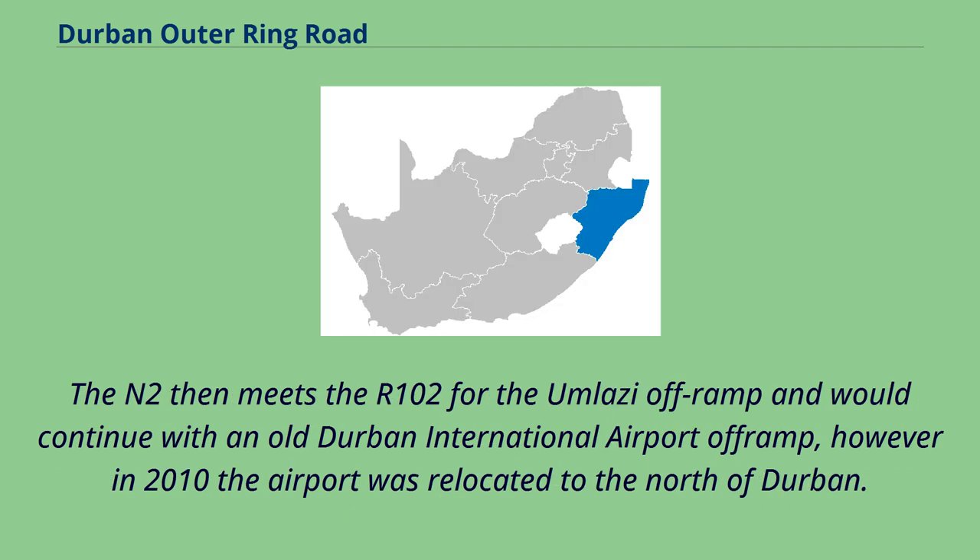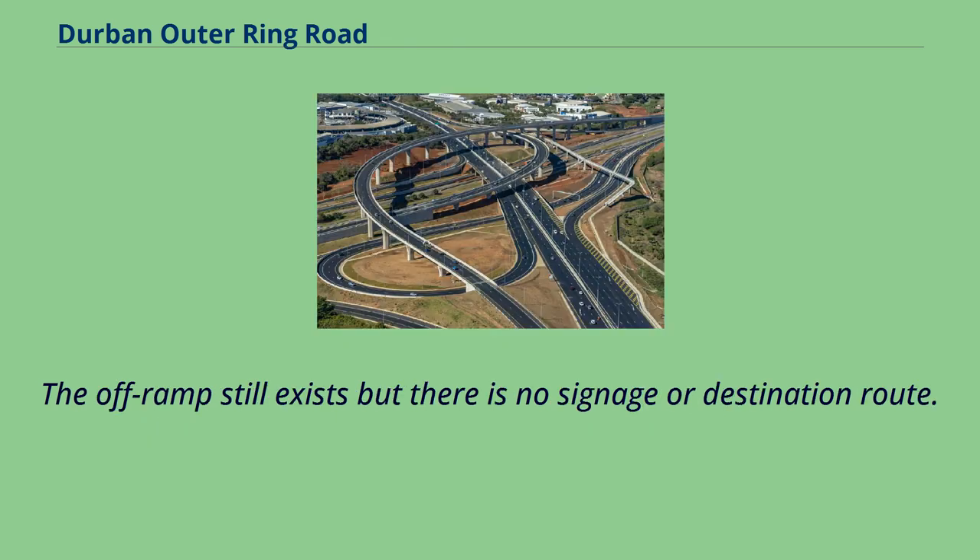The N2 then meets the R102 for the Umlazi off-ramp and would continue with an old Durban International Airport off-ramp; however, in 2010 the airport was relocated to the north of Durban. The off-ramp still exists but there is no signage or destination route.